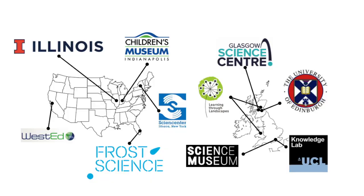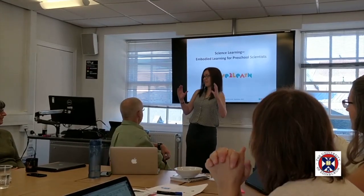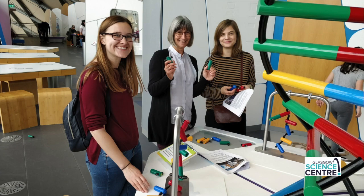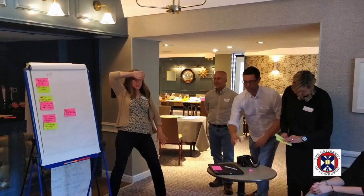As a blended, interdisciplinary, and international collaboration, the Move to Learn team is studying how children move and what gestures they use to communicate science concepts.